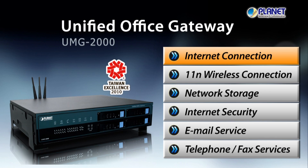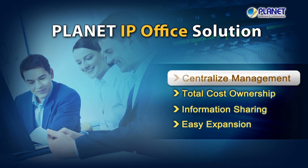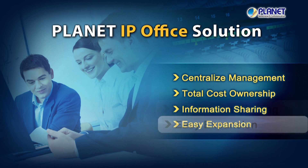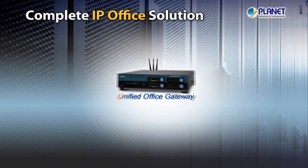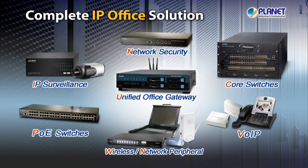As for branch offices at a smaller scale, Planet integrates six core IP technologies and presents you with the Unified Office Gateway — the device that provides all the functions you need in different office locations. With the advantages of centralized management, total cost ownership, information sharing, and easy expansion, the Planet IP Office Solution provides the best and most integrated IP networking environment for your company.